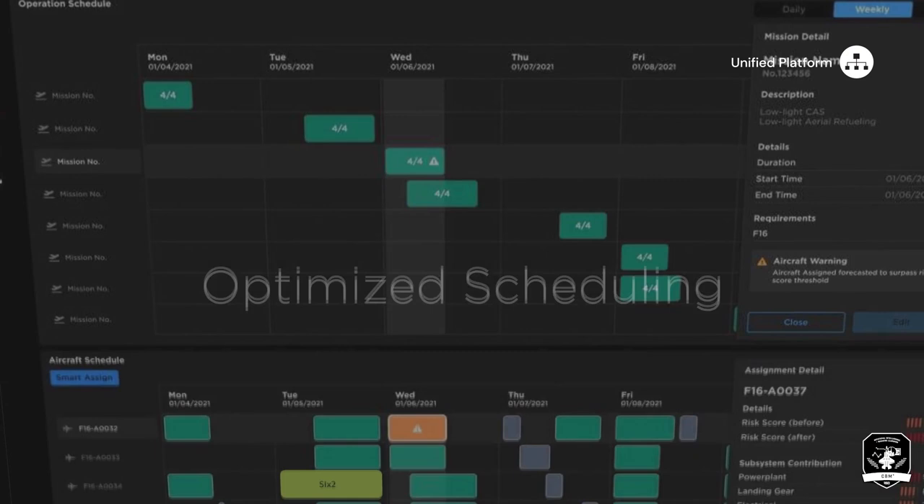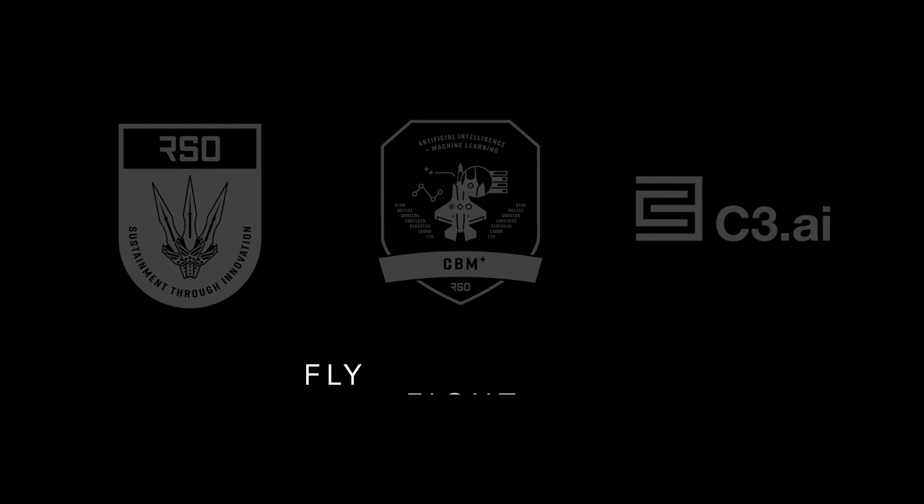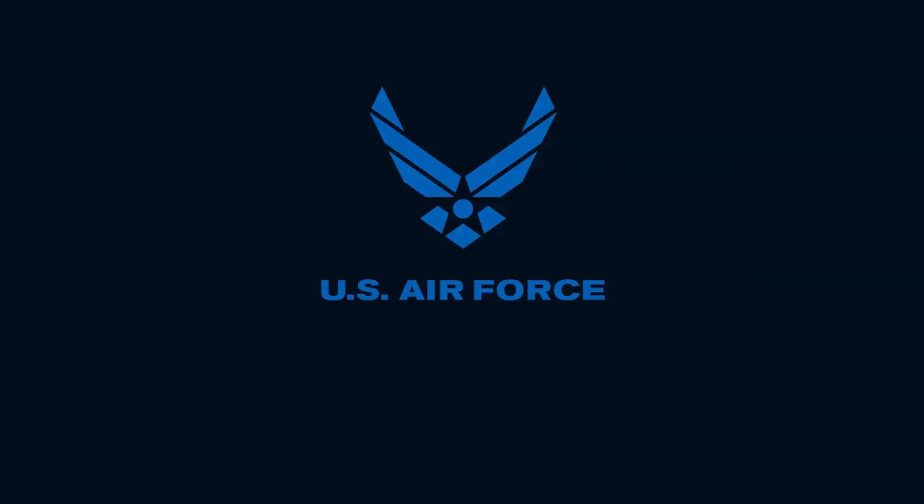Air Force Rapid Sustainment Office CBM Plus and C3 AI are transforming the Air Force by using the power of AI to fly, fight, and win. AirPower. Anytime. Anywhere.